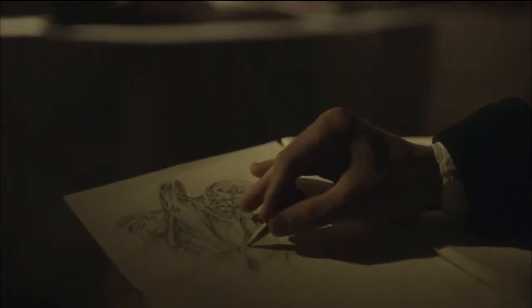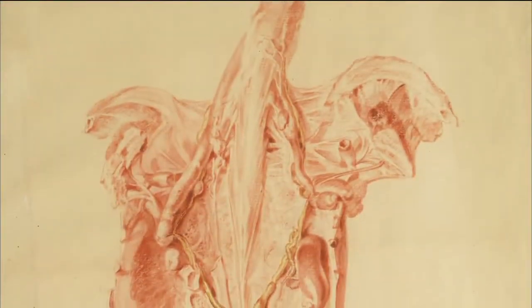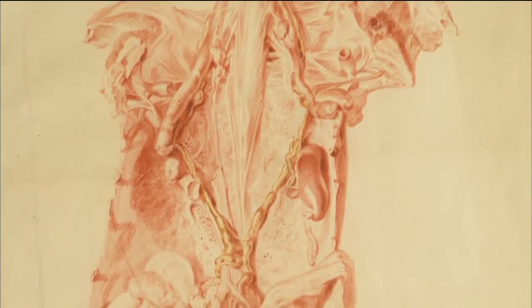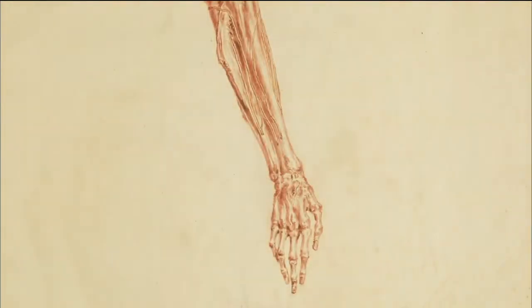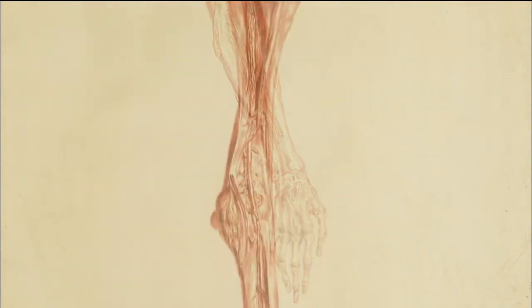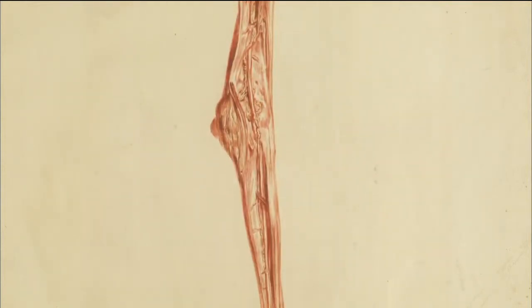Hewson conducted extensive research into the human lymphatic system, and his detailed findings were recorded by leading anatomical artists of the day. But to earn his place in the charter book, he'd gone a step further, giving a ground-breaking lecture at the Royal Society.